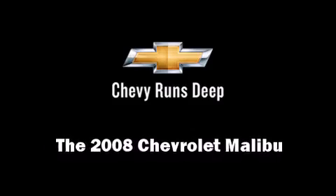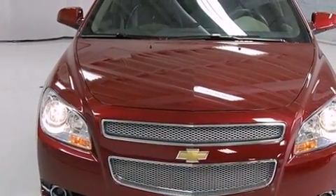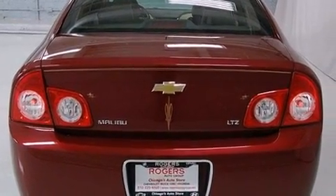Climb inside the 2008 Chevrolet Malibu. This four-door, five-passenger sedan still has less than 25,000 miles. It features a front-wheel drive platform, an automatic transmission, and a refined six-cylinder engine.